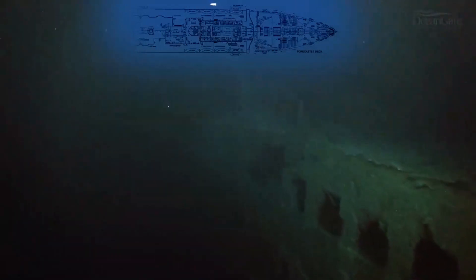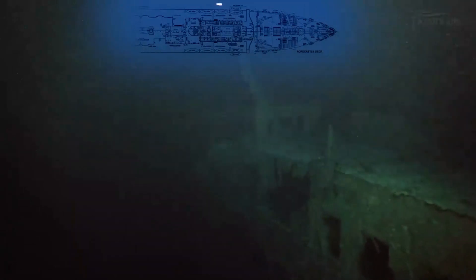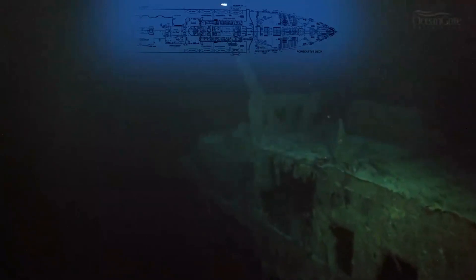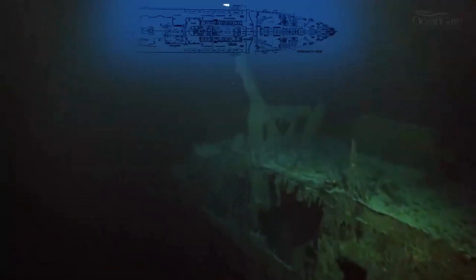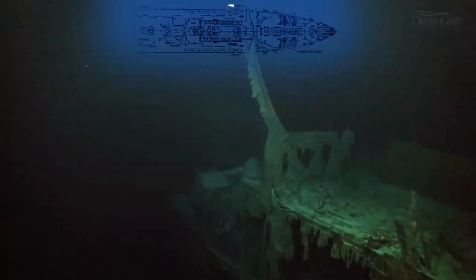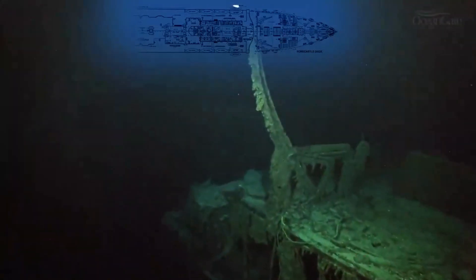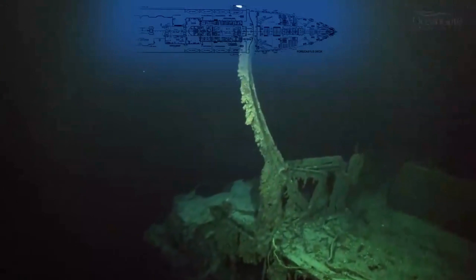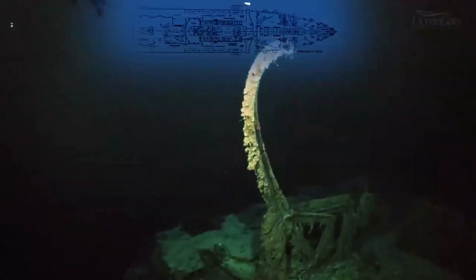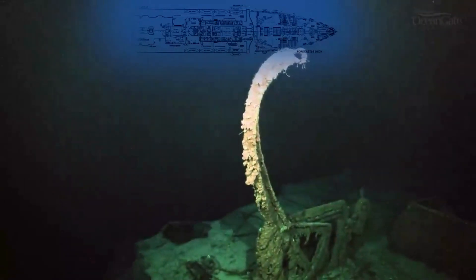We're now travelling along the port side again, back towards the bow. The boat deck just there on the right-hand side and one of the two remaining lifeboat davits hanging out. It gives you pause to think about the people who got into those lifeboats. A tablet hangs there in the darkness, reminding us of the great tragedy that occurred.